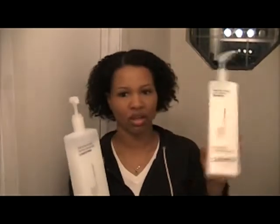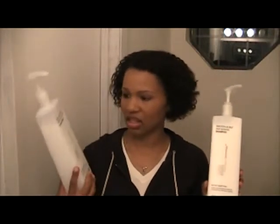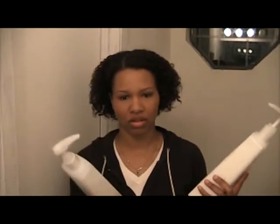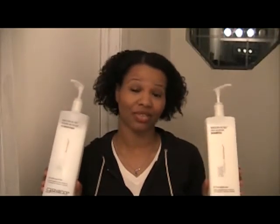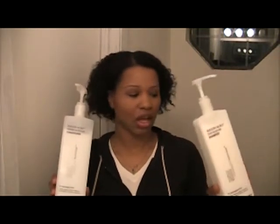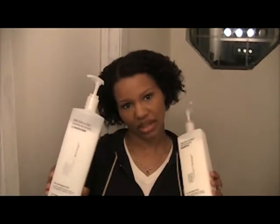I went on there and I believe the shampoo was $11.99 and the conditioner was $12.99, and then shipping was about $8. I got a liter of each one and I know these are going to last us for a really long time because with the shampoo you really don't need to use a whole lot of it. I like this one because it doesn't have sulfates, and the conditioner doesn't have silicones in it.